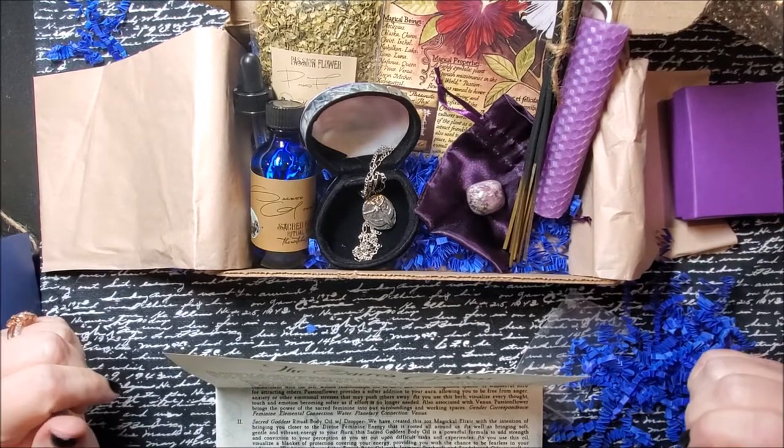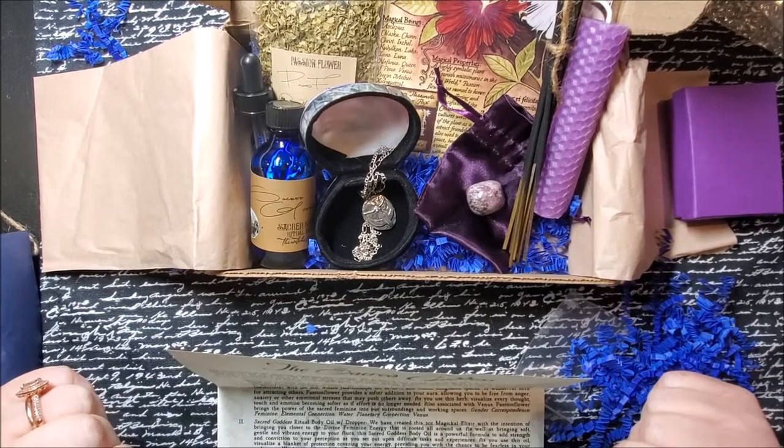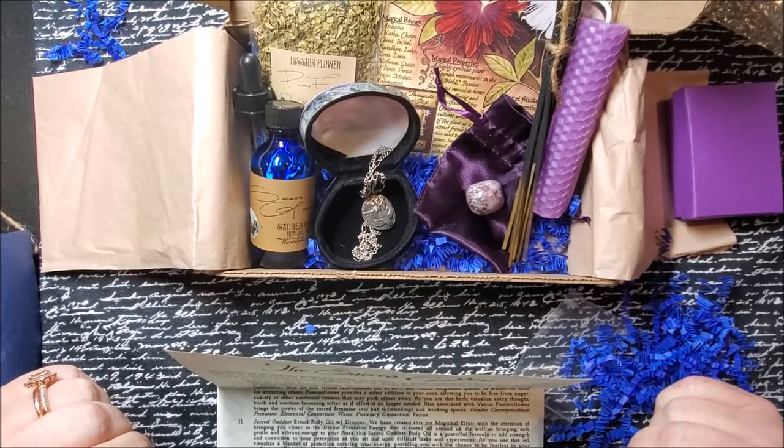They're curating from good sources, if not making it themselves. I hope you have enjoyed this unboxing. I am sending you guys all love and light — thank you so much.